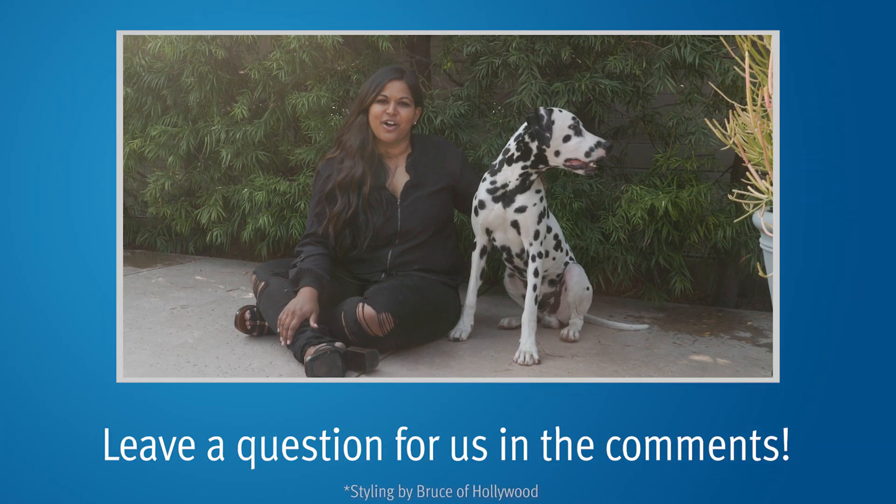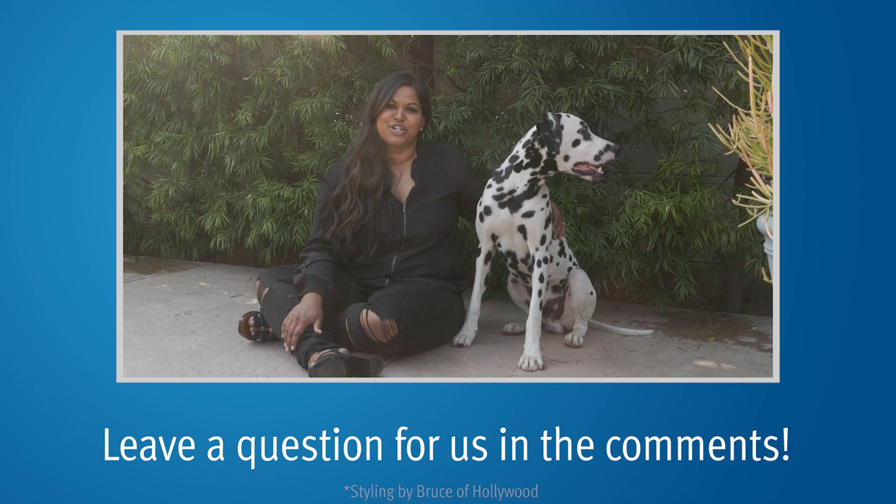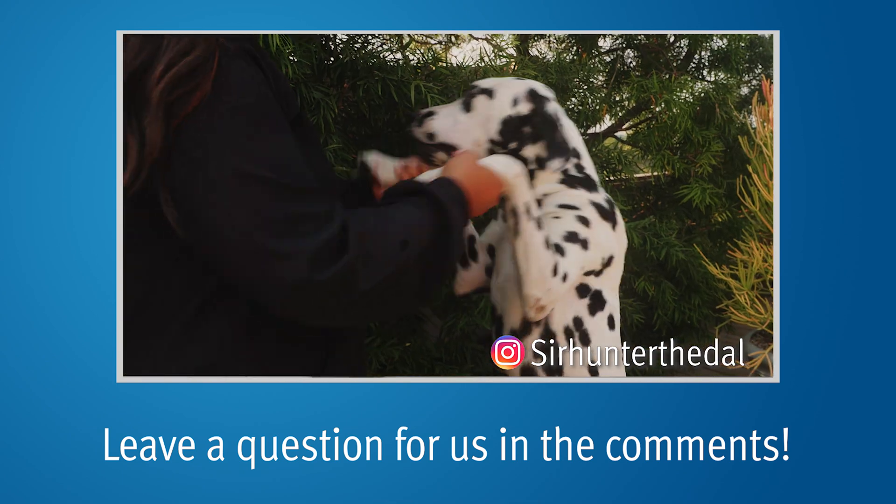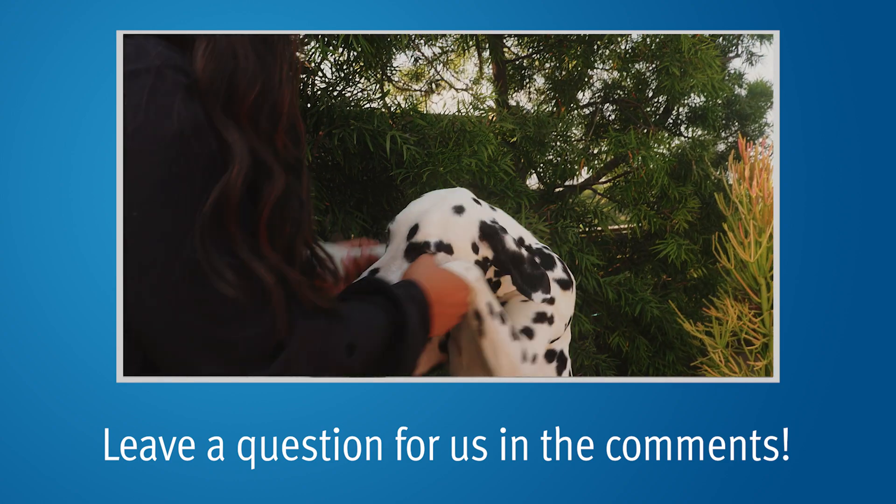Hey everybody, it's me and our dog, the PCRI mascot Sir Hunter. You can check out his Instagram and subscribe to our YouTube channel—we come out with new prostate cancer videos every week.